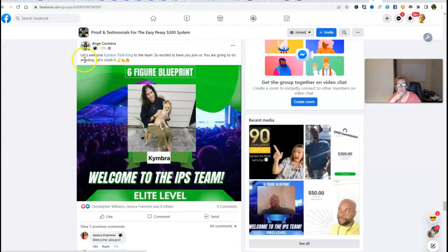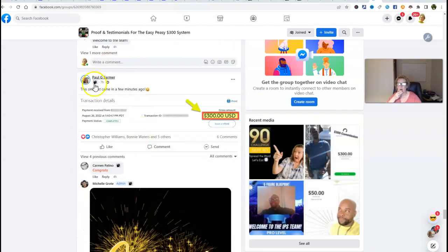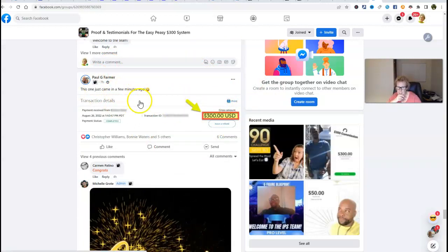There's James again — another $300. Here's Angie, she's welcoming a new member at the elite. Here's Paul — Paul earned himself another $300 at pro level. He says this one just came in a few minutes ago.